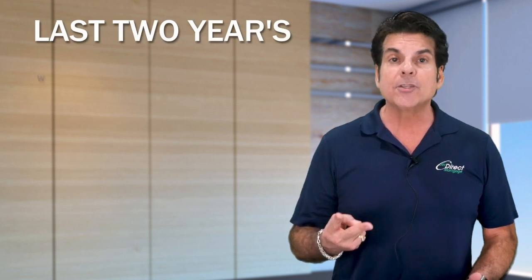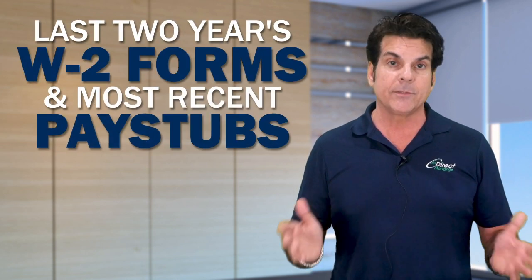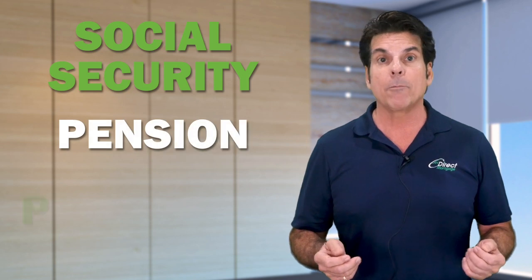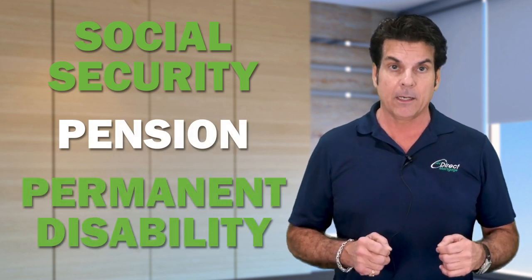Second, in determining your income, depending on the loan program, a lender can get started with as little as your last two years W-2 forms and your most recent pay stubs covering a 30-day period of time. Now if you or anyone else on the application is receiving social security, a pension, or a permanent disability, the lender is going to need the award letter to verify that income.